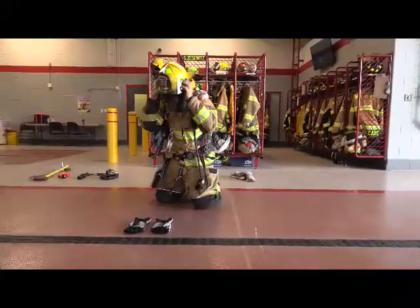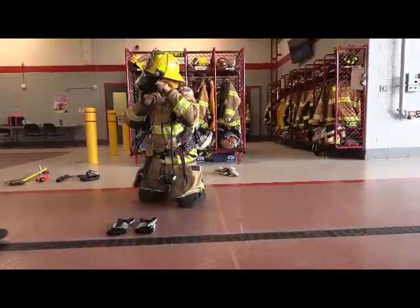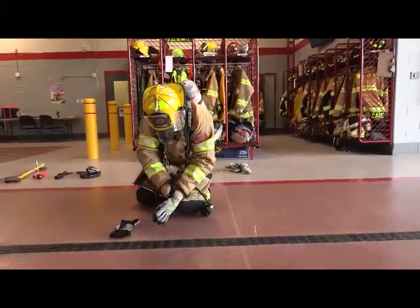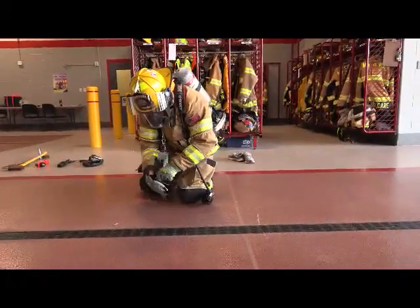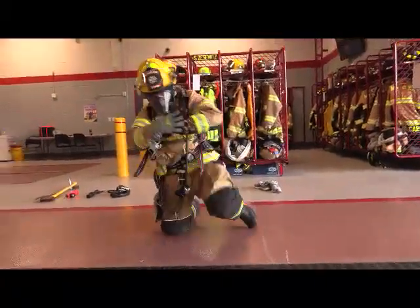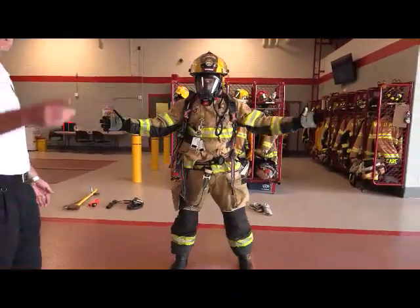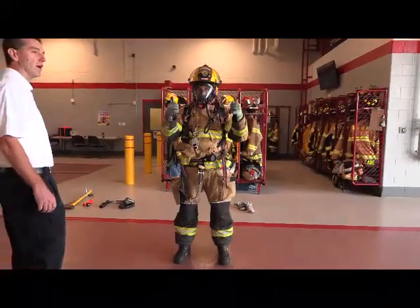Now he needs a helmet in case something falls — he needs to protect his head. He's going to put his Nomex hood on to protect all his skin. He wants no skin showing, because when we go into a burning building it may be over a thousand degrees, so we need protection. He's got his gloves on, he's got his face piece. Timekeeper, what's he at? Minute twenty-four. Way to go, Tyler!